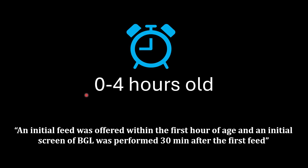Management of Asymptomatic Infants with Hypoglycemia: Zero to four hours protocol. For all infants with risk factors, the initial feed has to be offered within the first hour of age, and the initial screening of blood glucose level should be performed within 30 minutes after the first feed.